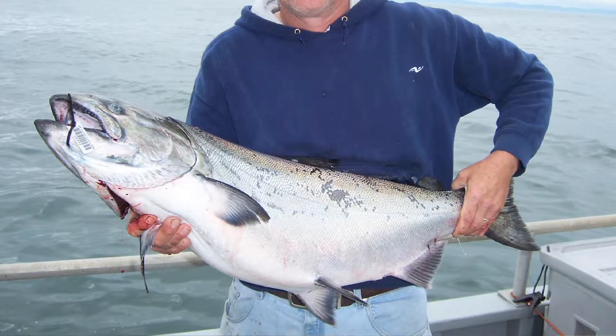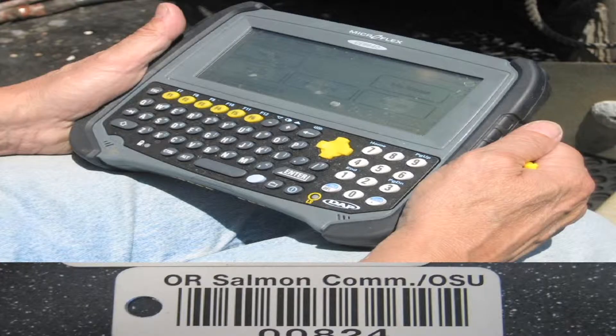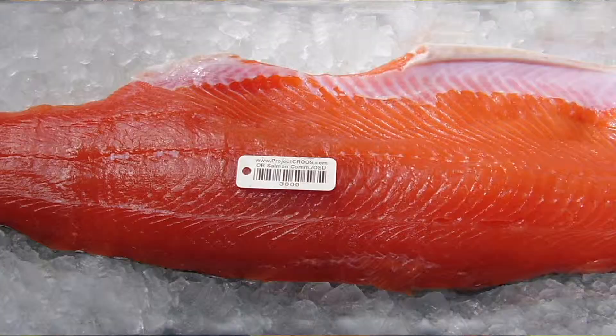When the salmon is landed on the fishing vessel, the fisherman attaches this barcode to the jaw of the salmon using a simple zip tie. Then this information is entered into our database system. The salmon fin clips come to the lab, we do the genotyping, the fish goes to the market, and then this unique barcode can be looked up by a consumer on our website.